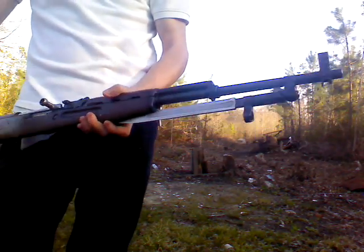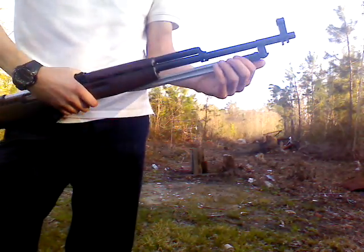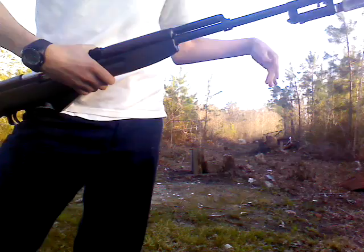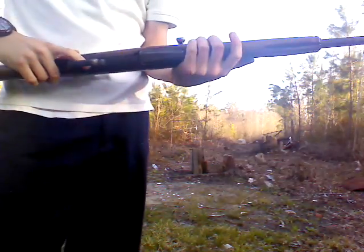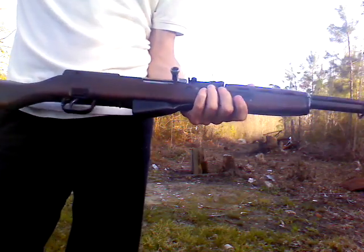I'm assuming this is pre-banned because it has the bayonet still. Today we're going to be doing a penetration test with it. It shoots the 7.62x39 round, and very similar to the AK-47, you can get extended mags and all that good stuff to make it almost exactly like one.